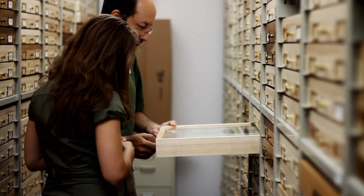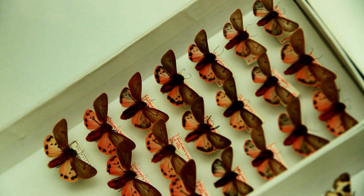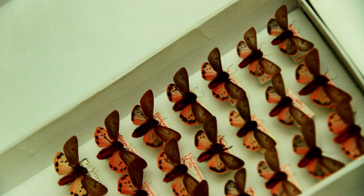Daniels also took me inside the McGuire Center, where researchers have collected and stored millions of butterflies and moths. At the end of the day, you can leave the Florida Museum of Natural History with a bit more knowledge about Florida's past and present. And the best part is, most of the exhibits are free, right here on the edge of the University of Florida's campus.